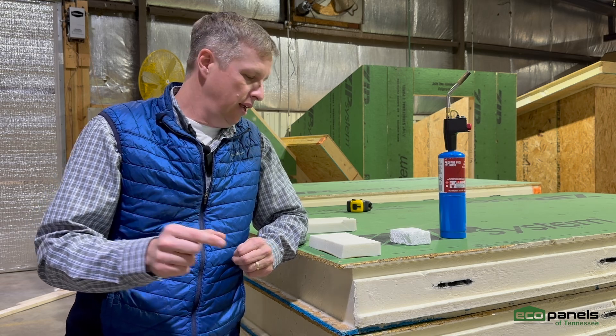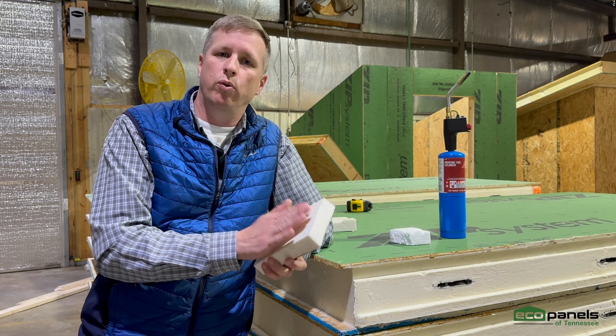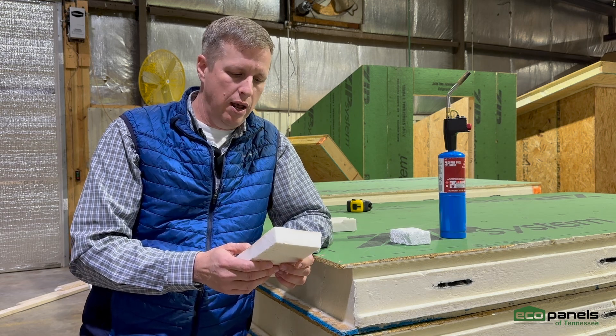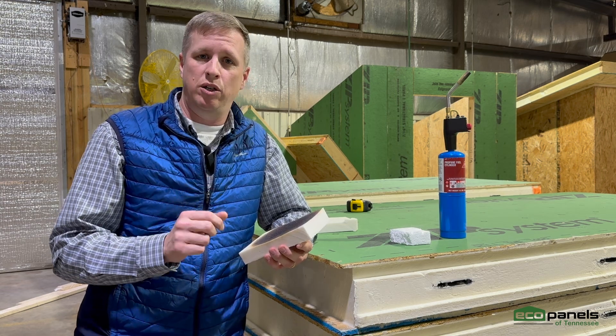That said, there is a much better option, and that is by using a polyurethane-based foam like we do here at EcoPanels of Tennessee. Our polyurethane foam does not melt at any temperature.